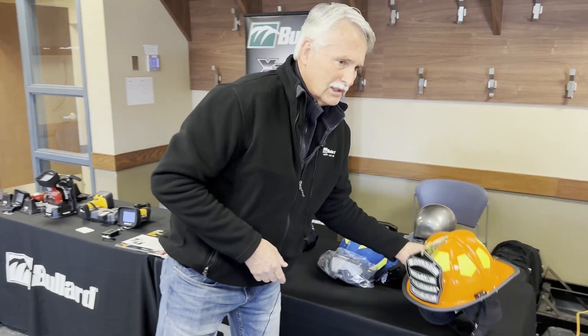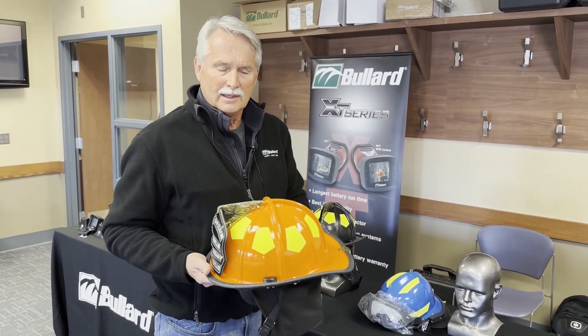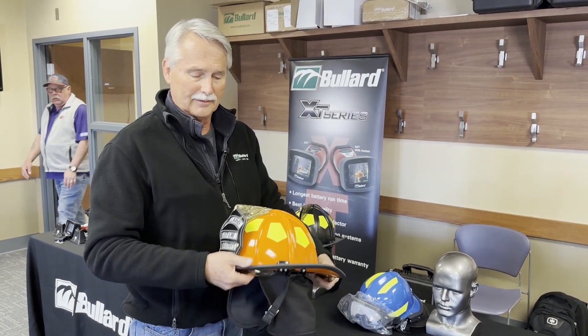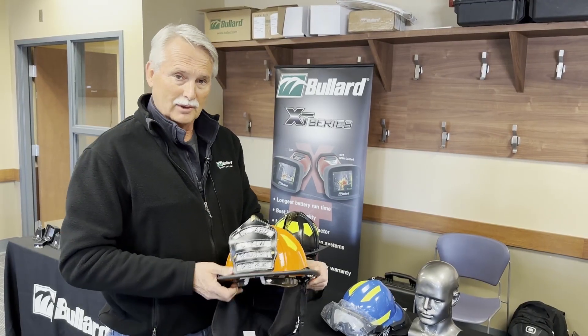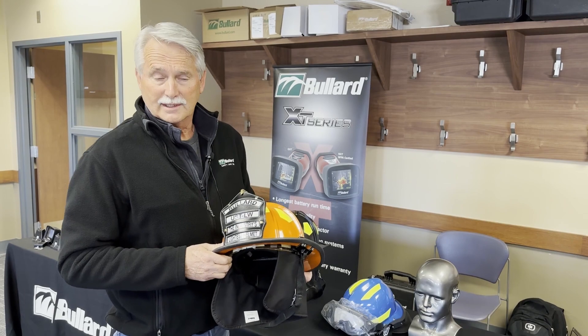We also recently launched our gloss colors in the USTM lightweight helmet, so gloss or matte finish is currently available. This particular helmet has our R350 retract visor, which is about 80% of our eye protection sales at this time. In addition, you have the choice of borks that are NFPA compliant goggles or four or six inch face shields.